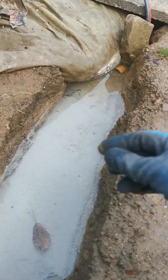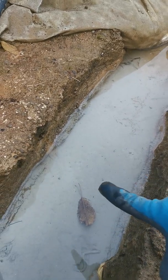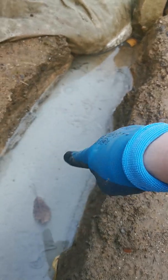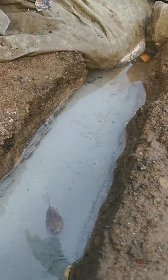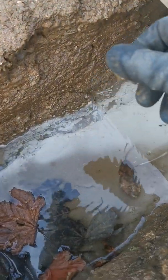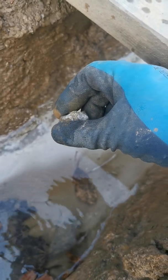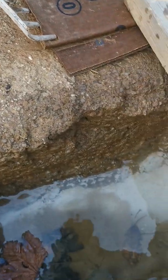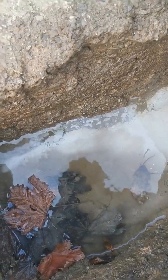I'll show you what happens with the clay. This is spring water — ignore the powder on the bottom from when we've been moving hardcore. If you drop a stone in and it explodes like a little mini volcano, you've got dispersive clay. Like this.